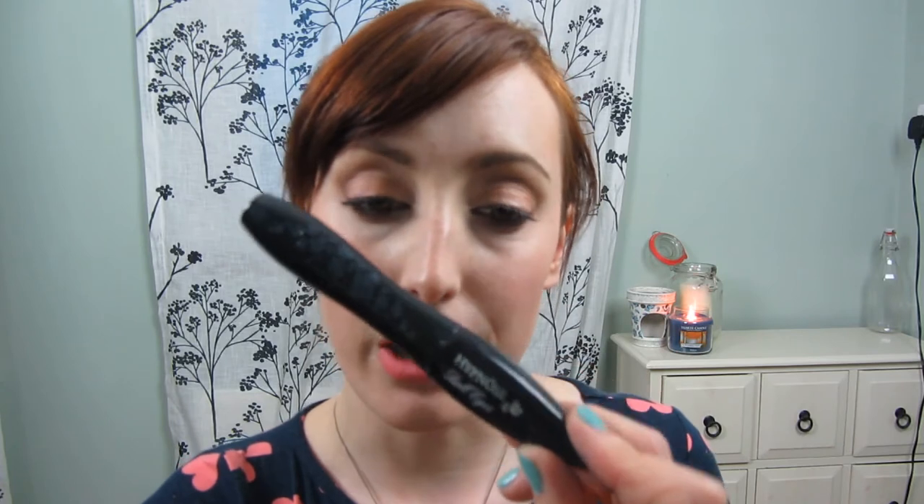I've also got They're Real by Benefit — I love these on nights out but you definitely need an oily makeup remover to get rid of it. I've got another one in the drawer so I have repurchased it. Doll Eyes Hypnose by Lancôme — loved it, really really liked it. I'm now on the normal Hypnose by Lancôme and loved that too. Lancôme seems to be a really good brand for high-end mascaras.